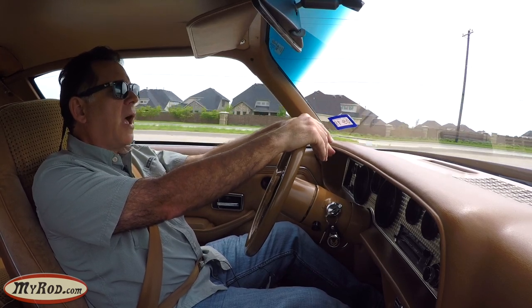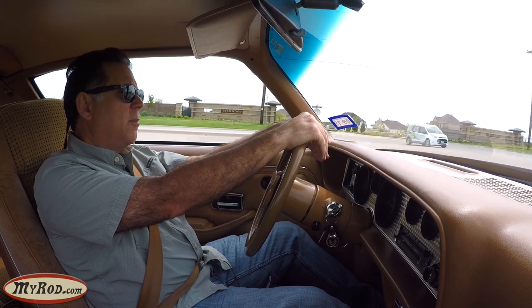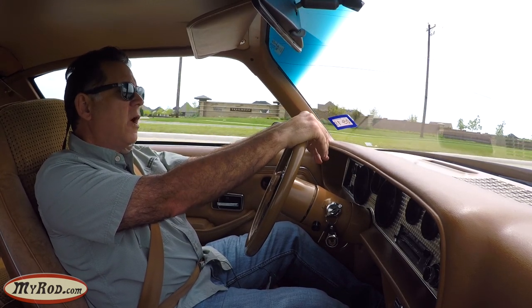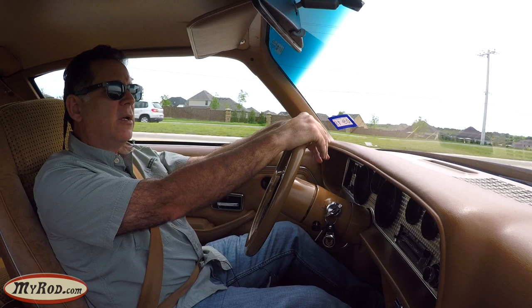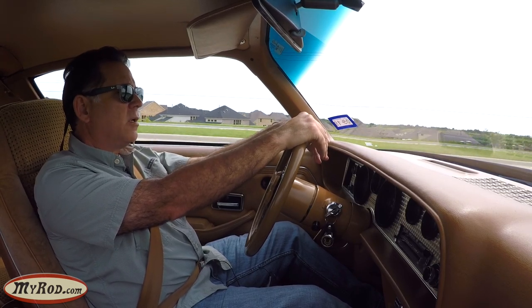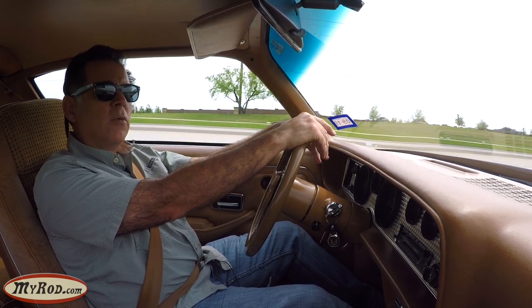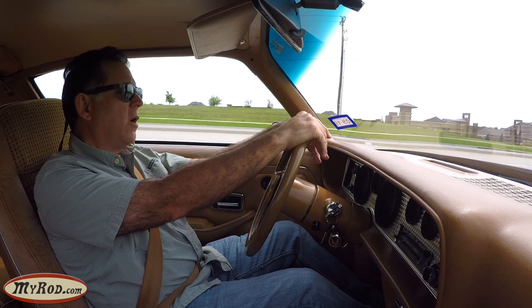They're not fast, not in today's terms. They were quick in the day but I wouldn't call them fast. There are enough aftermarket suppliers and everybody knows the tweaks on these cars — they can be made a lot faster than they are — but they're certainly peppy enough for modern day traffic. They're not hot rods; they're really boulevard cruisers is what they are.